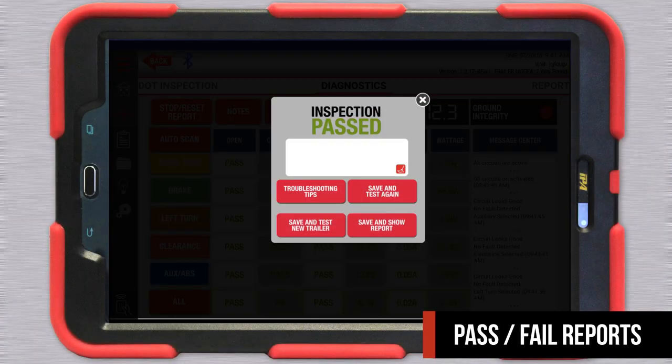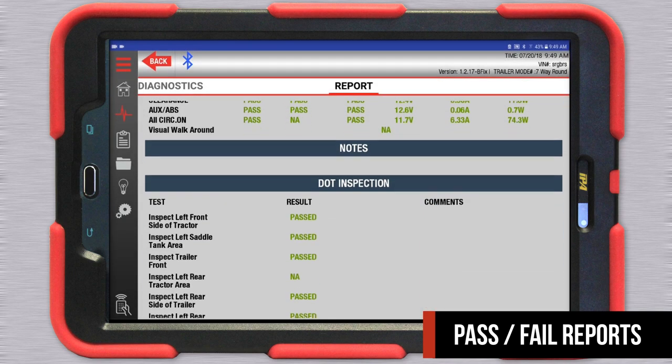The Alpha Mutt's Pass-Fail Reports provide detailed information for all inspections performed, allowing accountability and uniformity.